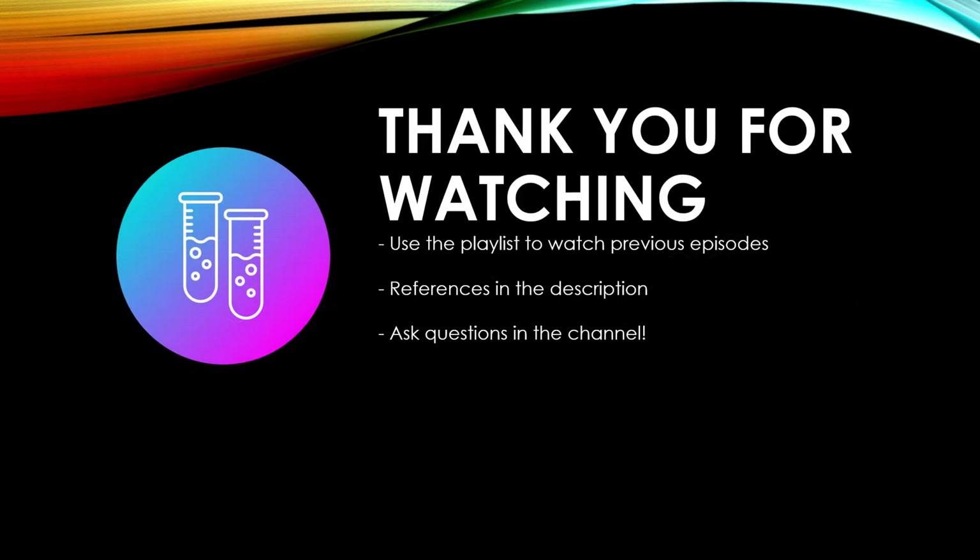Thank you for watching. If you enjoyed the video and want to see more episodes, check out the playlist in the description. If you would like to support the channel, be sure to like the video, as it's the easiest way you can help. References to papers used will be in the description, and if you have any questions, leave them in the comments below. I will also be doing a giveaway once we reach 1000 subscribers, so stay tuned.